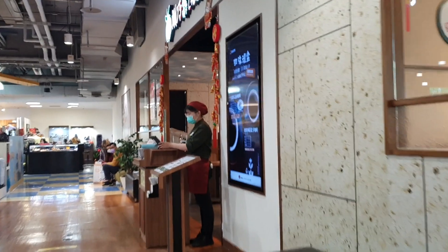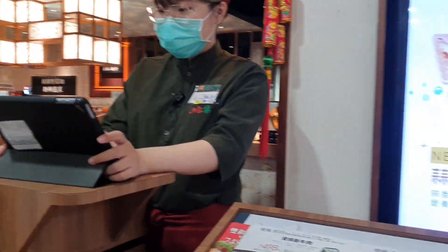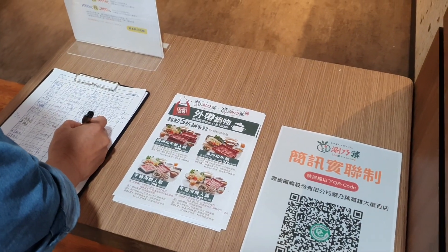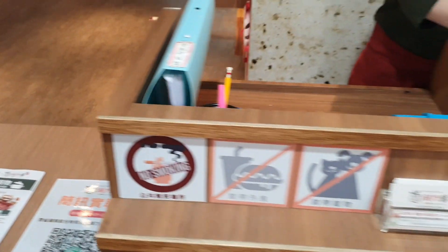Всем привет, друзья, из сердца Азии. Сегодня мы отправляемся на обед в очень интересное место. Таких ресторанов я мало где видела у себя в стране, но в Азии они все больше набирают популярность. Я уже снимала два видео из подобных ресторанов, и ссылки можно увидеть на экране.